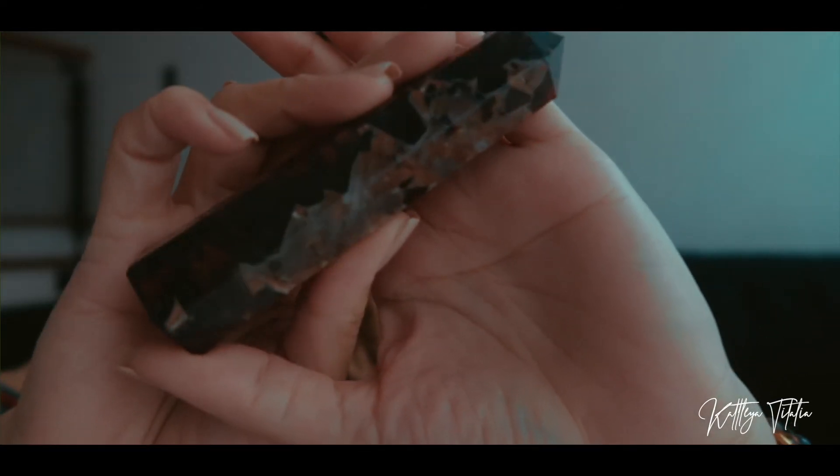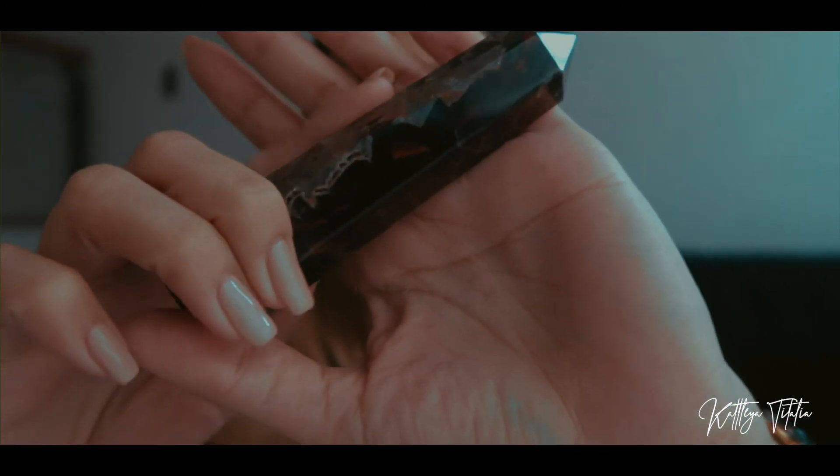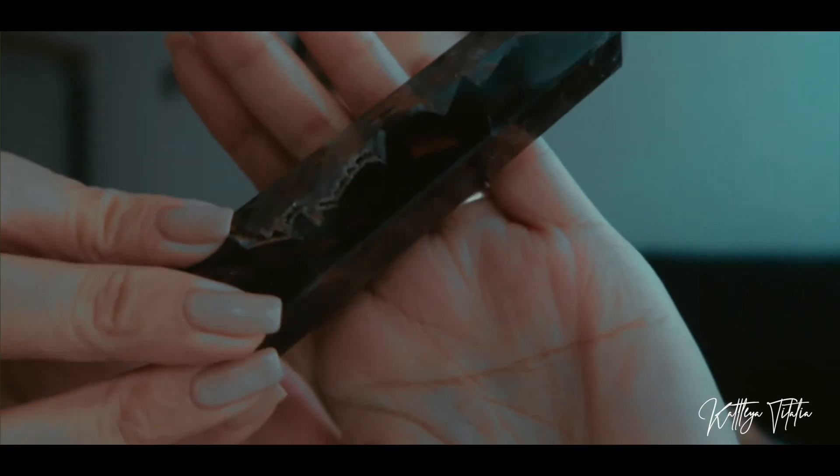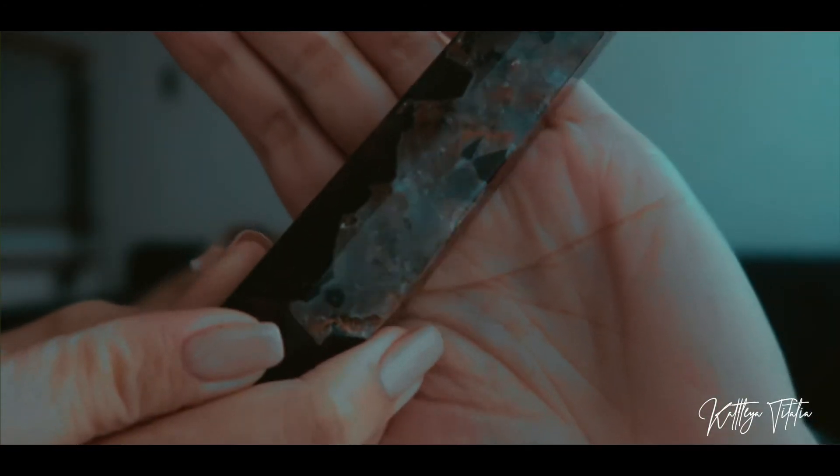The next three items are crystal-related. First is a very unique amethyst from Clear Space Manila — I'll link their shop below. I've been loving this amethyst for about a month and a half because of its uniqueness, its banding, and its colors. It doesn't look like your typical amethyst at all. The banding is beautiful, and this piece is from Brazil.